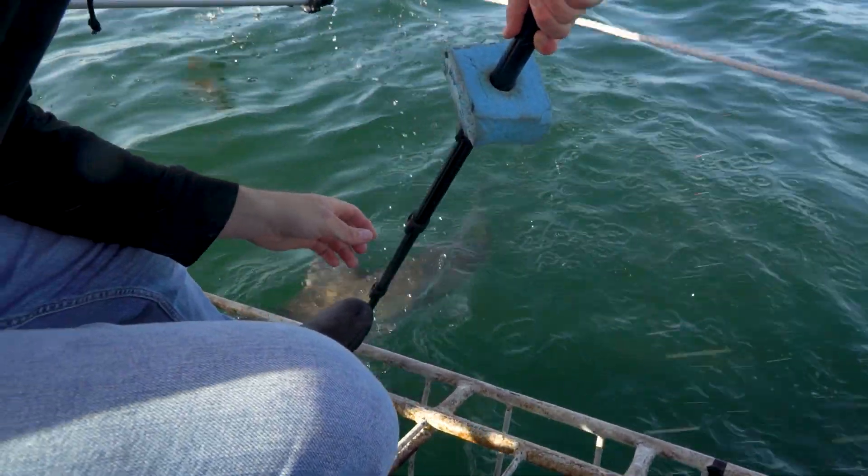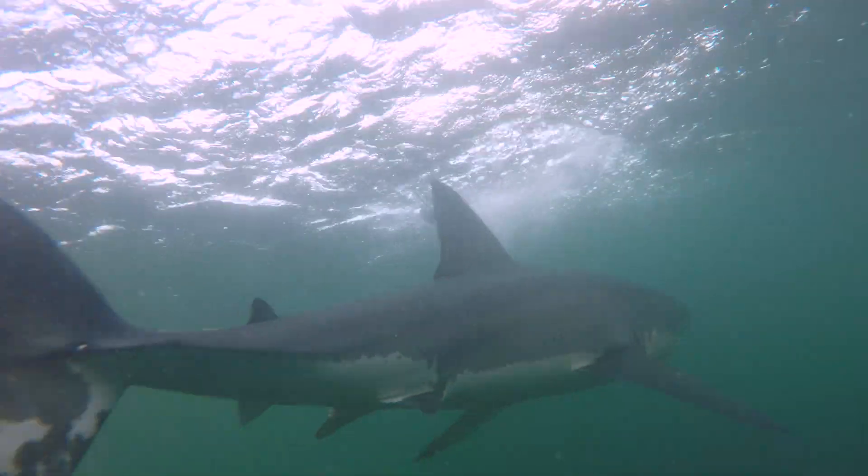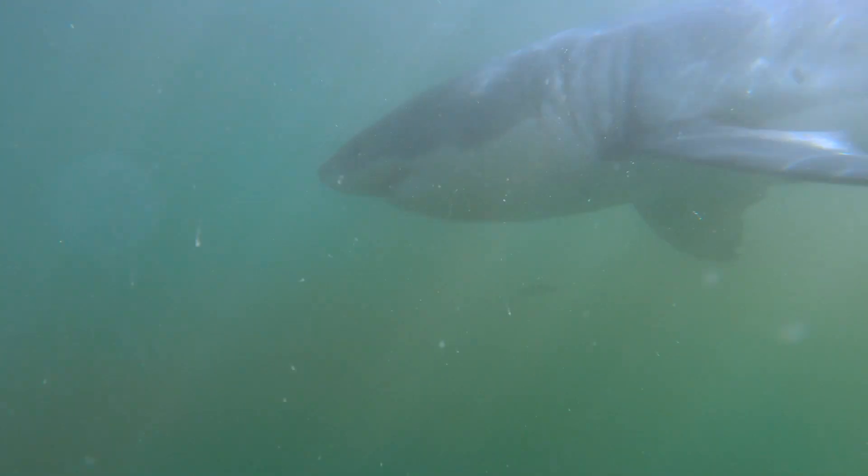Also, we use GoPros underwater where we try and film the gill pattern or pigmentation pattern across the gills, as well as unique notches and pigmentation patterns on the caudal, which is the tail of the Great White.